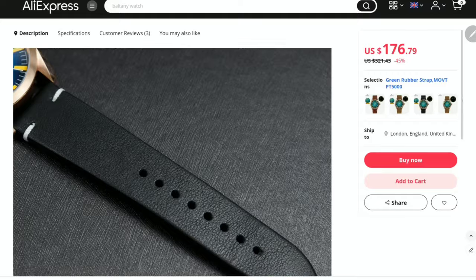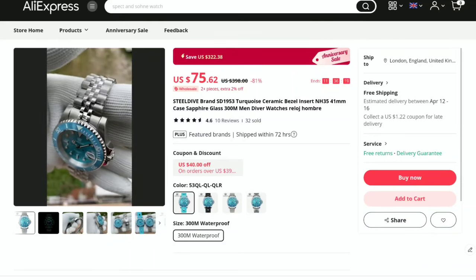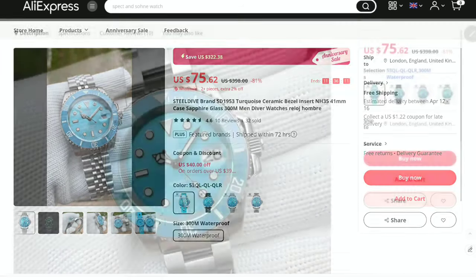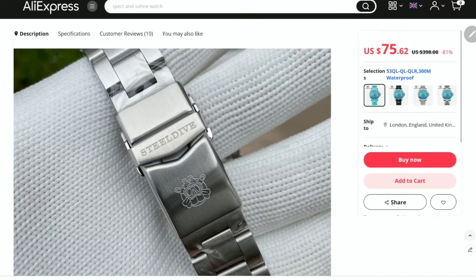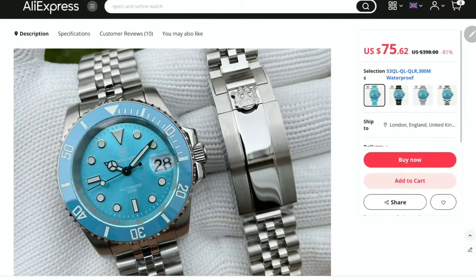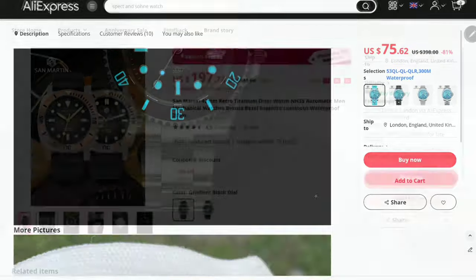Summer at the seaside also calls for a steel dive lurking in the waters. The SD1953 is a 2024 model and it's different from the rest. The turquoise sunburst dial and the sky blue ceramic bezel insert make me smile — a bright and fun piece with serious intentions. We get 300 meters of water resistance, sapphire crystal, screw-down crown and case back, and a whole array of choices for bracelets and straps. For 75 bucks this is a real bargain watch.